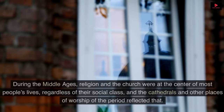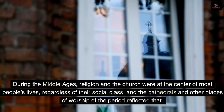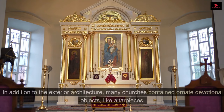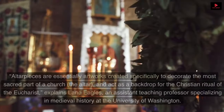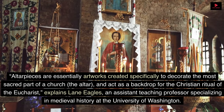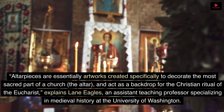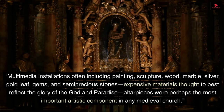3. Altarpiece. During the Middle Ages, religion and the church were at the center of most people's lives, regardless of their social class, and the cathedrals and other places of worship reflected that. Many churches contained ornate devotional objects like altarpieces. Altarpieces are artworks created specifically to decorate the most sacred part of a church — the altar — and act as a backdrop for the Christian ritual of the Eucharist, explains Lane Eagles, an assistant teaching professor specializing in medieval history at the University of Washington. These multimedia installations often included painting, sculpture, wood, marble, silver, gold leaf, gems, and semi-precious stones — expensive materials thought to best reflect the glory of God and paradise — making altarpieces perhaps the most important artistic component in any medieval church.